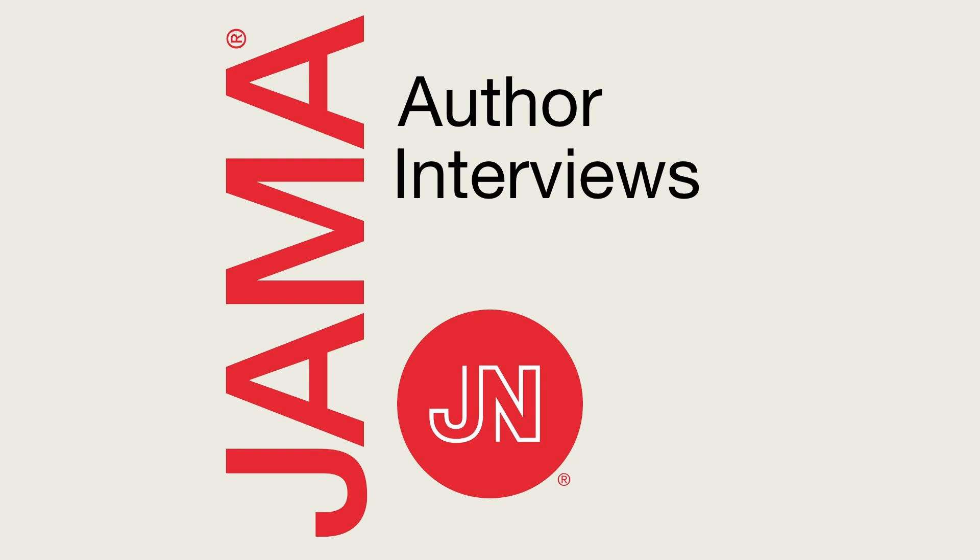Dr. Marwick, welcome to the podcast. G'day Pradeep, thanks for inviting me. Dr. Marwick, can you first please describe the broader context of the study and the key questions that were assessed?